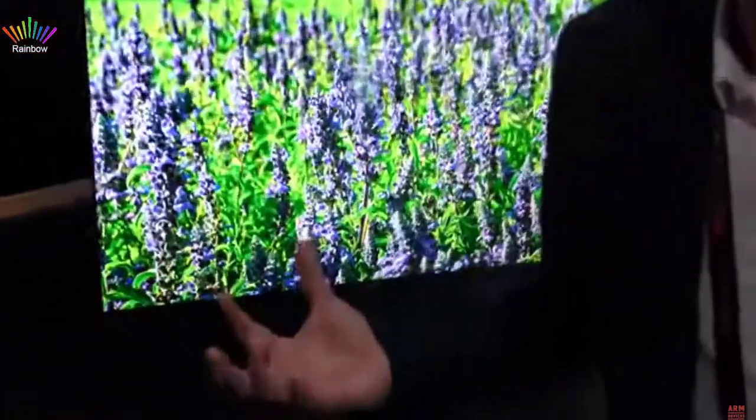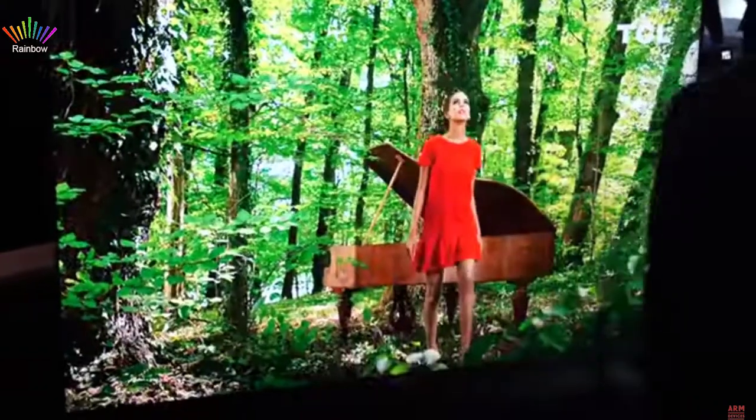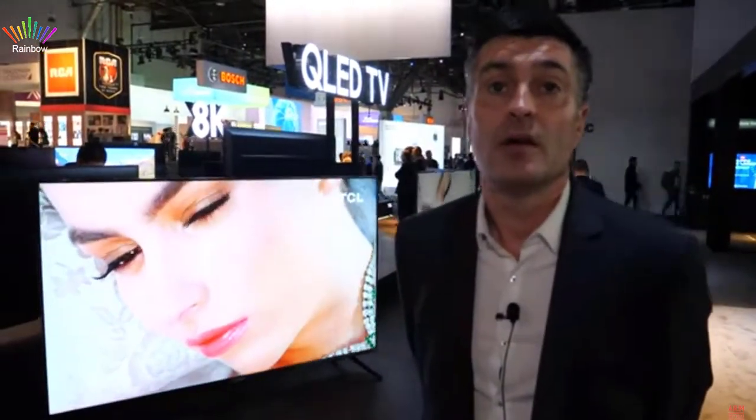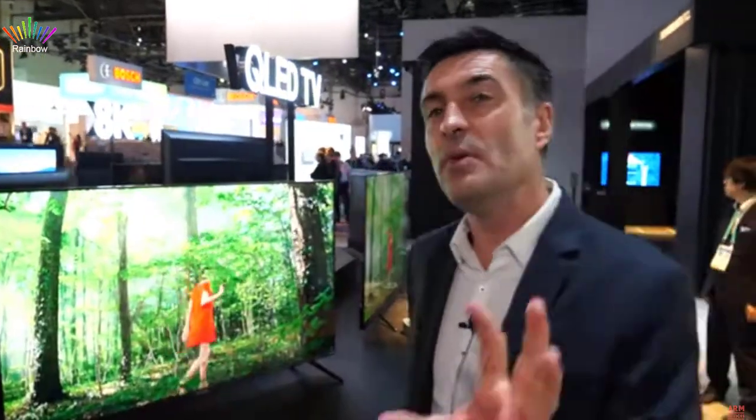Android TV gives you the biggest application library — Amazon Prime, Netflix, all the latest apps. Google has done a great job improving the Android TV experience over the last few years. Going back four or five years, Android 5 and 6 weren't ready — they were just porting mobile Android onto a TV, which didn't work well. But from Android 7 and 8 onward the OS was really optimized for TV.